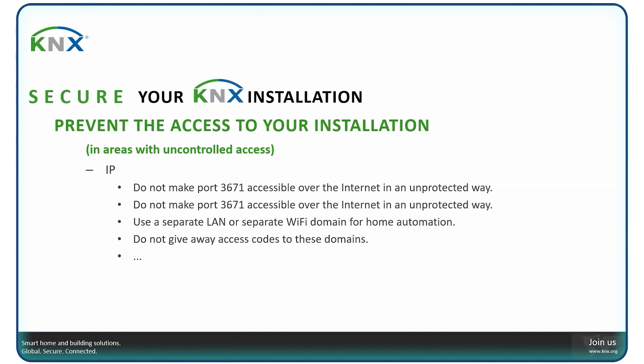The first rule: prevent access to your installation in areas with uncontrolled access. On the IP network — the most used medium to attack installations, where hundreds of hacked installations have occurred — the major rule is: do not make port 3671 accessible over the internet in an unprotected way. This is stated twice intentionally, because all installations that have been hacked over the internet have been hacked via an open port 3671. At minimum, map port 3671 to a different port, since hackers can scan IP addresses for this default port to identify KNX installations.